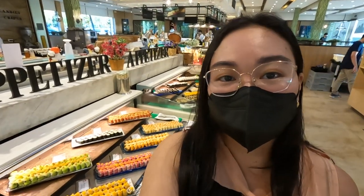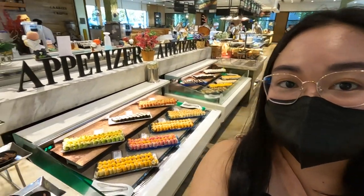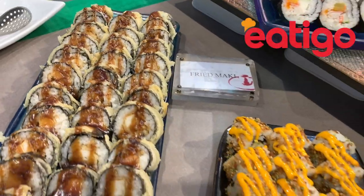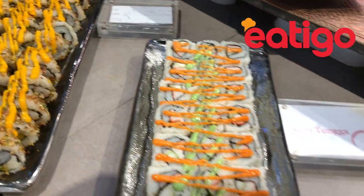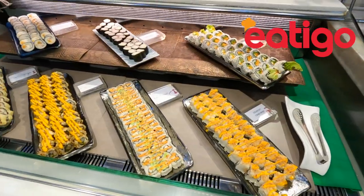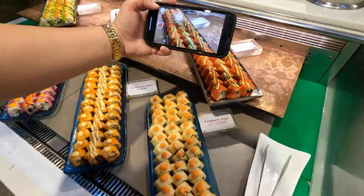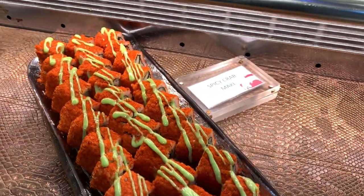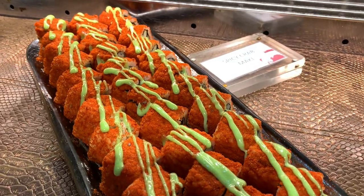They actually have a good spread of sushis and appetizers on the middle aisle. A super savory tip: download the Eatigo app. We were able to score 30% off per head just by downloading it. All you have to do is choose the time slot with the most discount. All I had to do was show my booking code for 6:30 and instantly we got the discount.